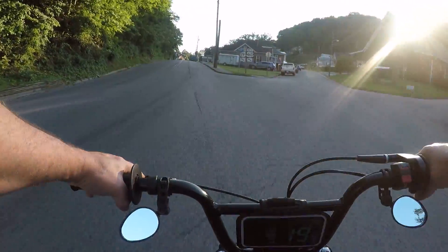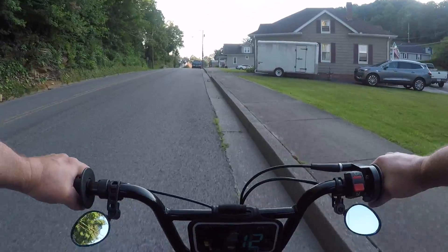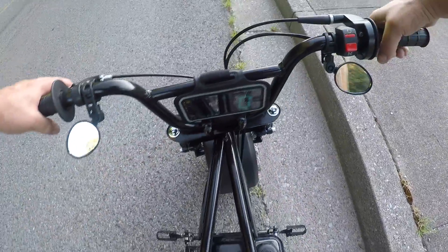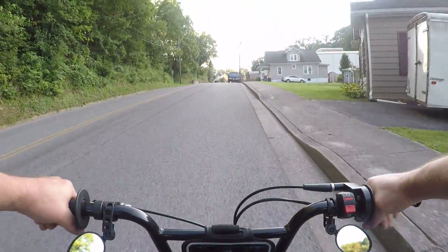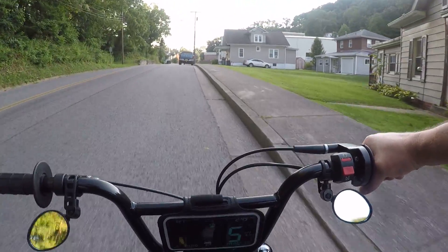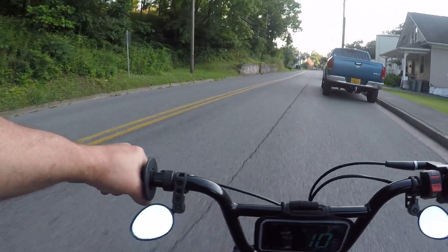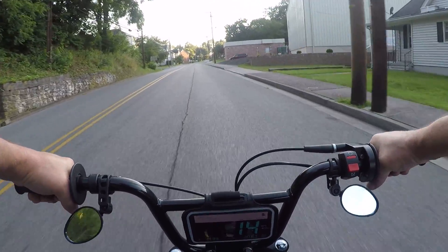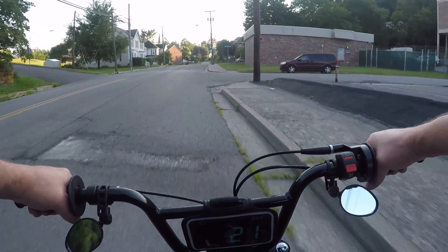I know exactly what it is — I didn't turn the choke all the way off. She should run better now. Thought I might have messed something up. Yeah, the choke was halfway on. Already sounds better.